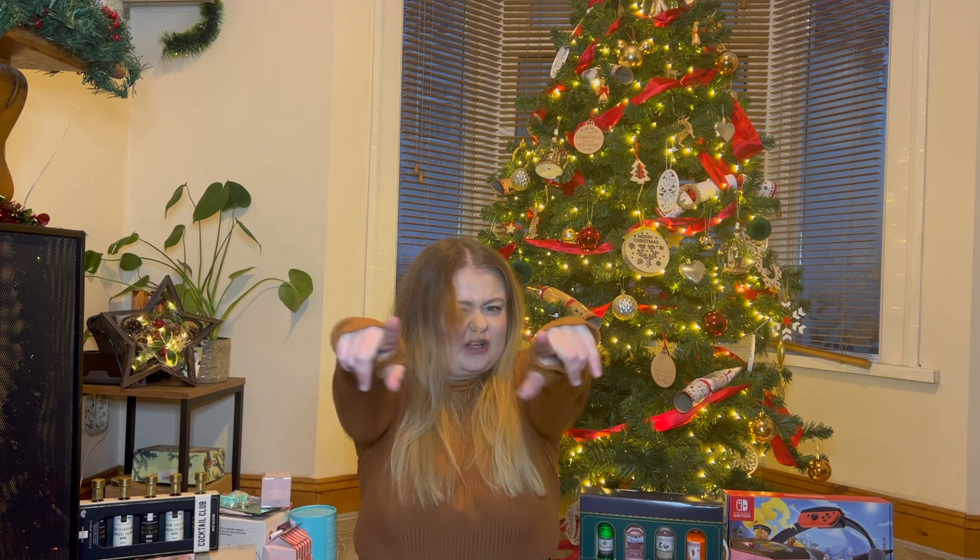Hi guys, welcome back to my channel, I hope you're all doing well. As you saw from the title, today's video is what I got for Christmas, so if you want to see that stick around. Before I start this video I just wanted to let you know I'm not bragging here, I'm super grateful for what I got. I really like watching these videos, they're popular on YouTube, so I thought I'd show you what I got as well.